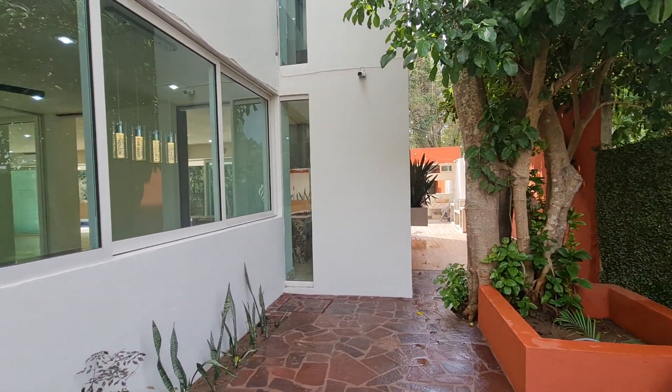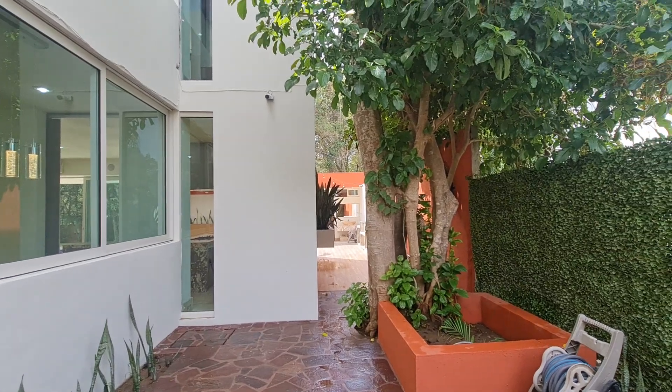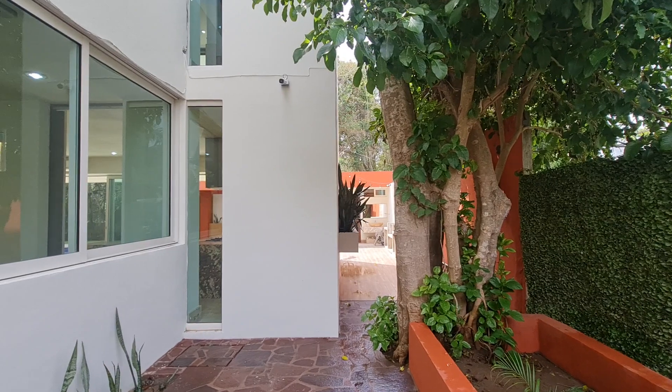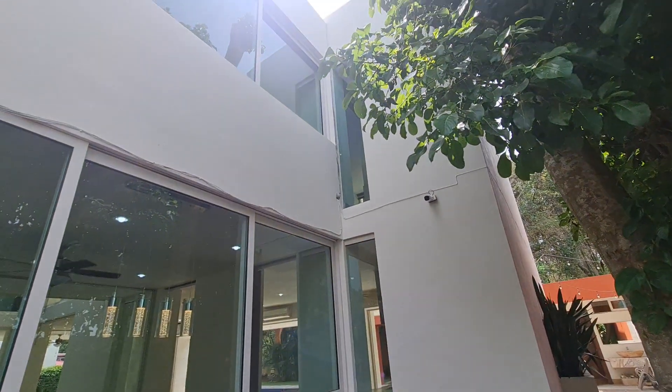These big beautiful windows are a standout feature. It does have surveillance cameras, however they are dated and would need to be replaced, and the installation probably cleaned up a little bit.